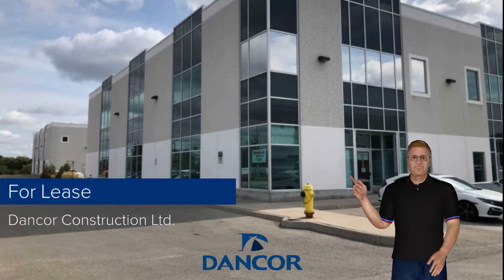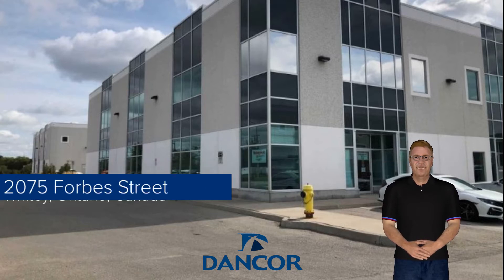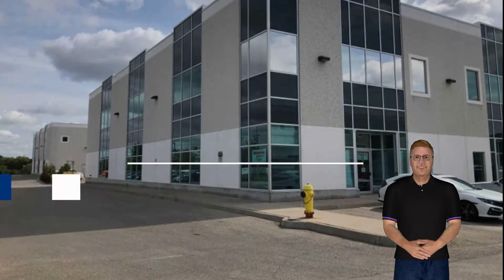An update on properties for lease this month at Dankor Construction Limited. This unit is located in Whitby, Ontario at 2075 Forbes Street. The available end unit is part of a recent build.